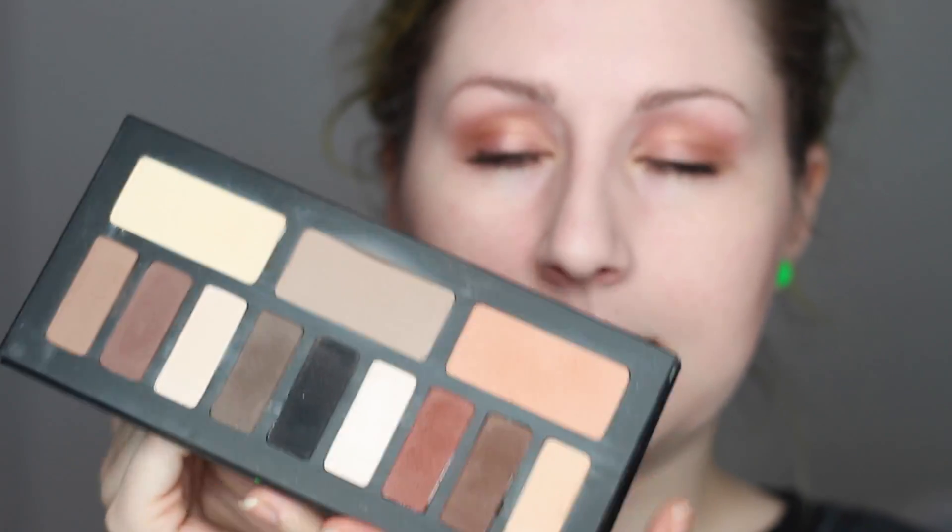I'll let you guys know I'm moving forward with the palette series and next week is going to be the Kat Von D Shade + Light Eye palette. A lot of people have been asking me to do this one. I feel like it might be nice to take a break from color and just do some neutral looks. Hopefully you guys are excited for that, and hopefully everyone is doing good. Until my next video, I'll talk to all of you soon. Bye.